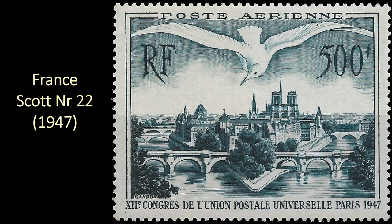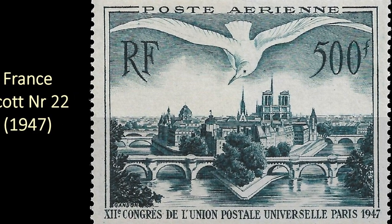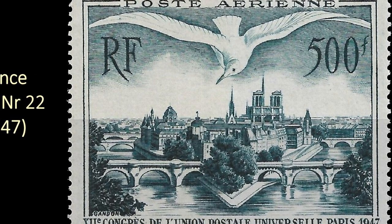The last one from France, also by Pierre Gandon, depicts a gull flying over the city of Paris. Just a beautiful, spectacular design.